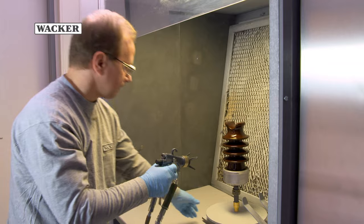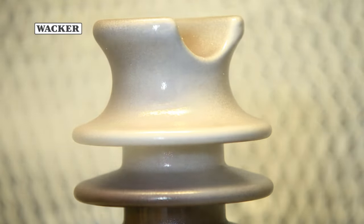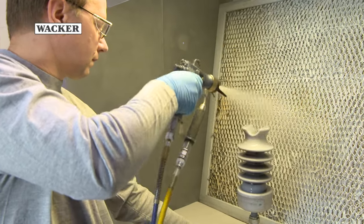WACKER's PowerSill insulator coating can be applied to both existing insulators and new ones yet to be installed. It reduces the risk of pollution flashovers, which increases reliability and efficiency.